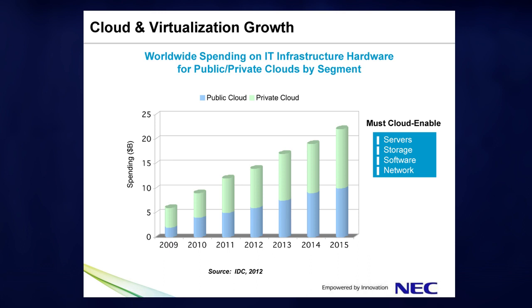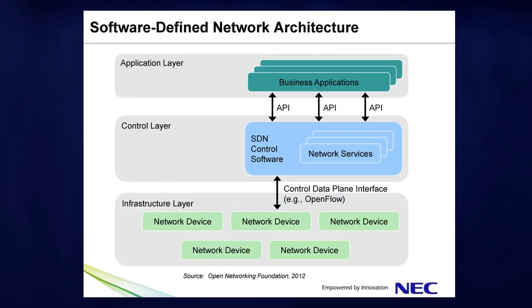To take full advantage of a private cloud, all aspects of the infrastructure must be cloud enabled, including servers, storage, software, and the network. We believe software-defined networking, or SDN, which radically simplifies the complex networks of today, is key to the future of cloud networking.